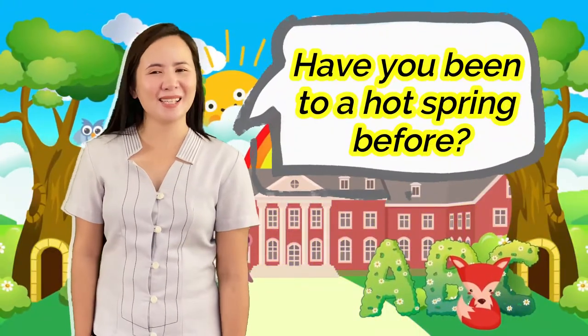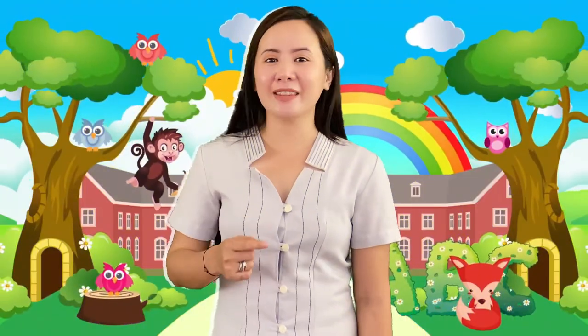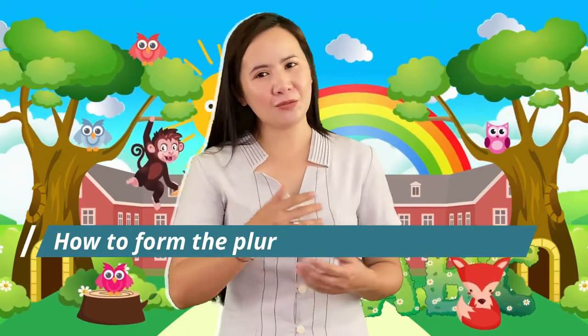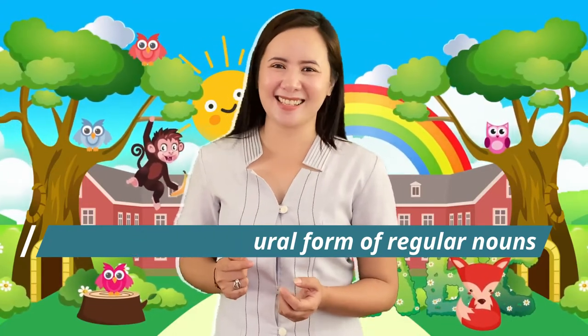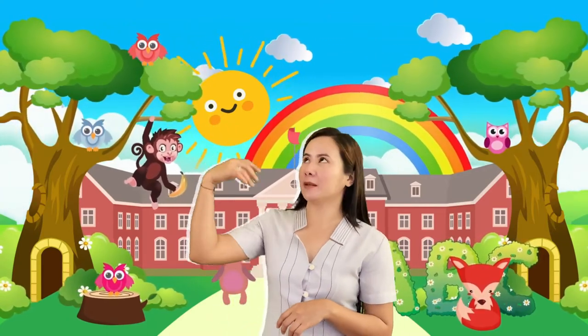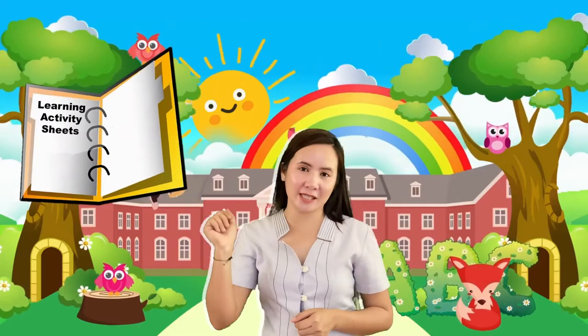Have you been to a hot spring before? How does it look like? Did you know that we have our very own Tuanan hot spring? Today, we will be visiting the Tuanan hot spring as we try to learn how to form the plural form of regular nouns and use them in sentences. But before we get started, you have to prepare your paper, your pencil, and your learning activity sheets.